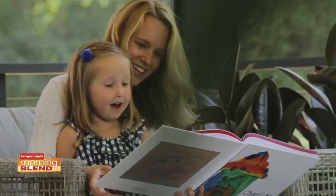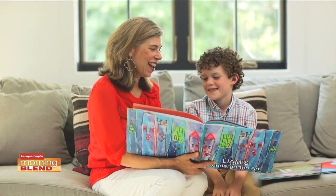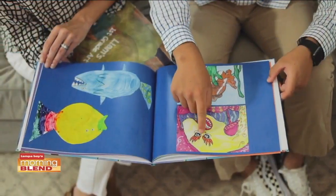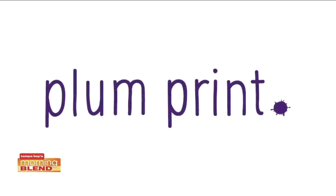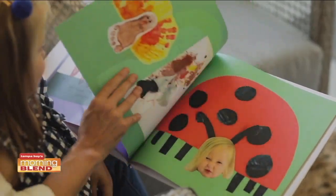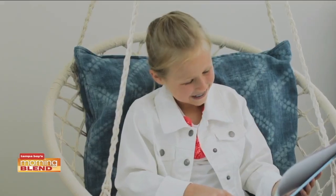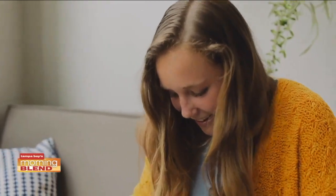There are so many people with drawers and drawers of artwork. You're holding on to it because you feel bad. If you've ever had that moment where you're throwing something away and your child catches you — there's so much guilt related to that. With Plum Print, you can send it in, get amazing coffee table books for your family, and it solves a lot of issues. I have gotten busted before trying to dispose of artwork!